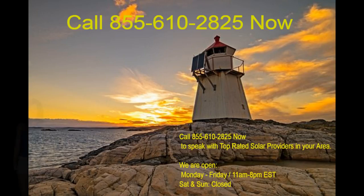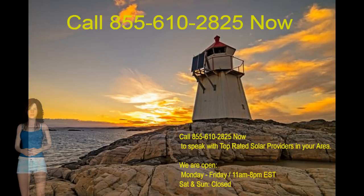Call 855-610-2825 now to speak with top-rated solar providers in your area. We are open Monday to Friday, 11 a.m. to 8 p.m. EST. Saturday and Sunday, closed. Call and speak with an advisor now. Our advisors obtain all necessary information needed to submit a quote, and a solar installer will follow up with you.